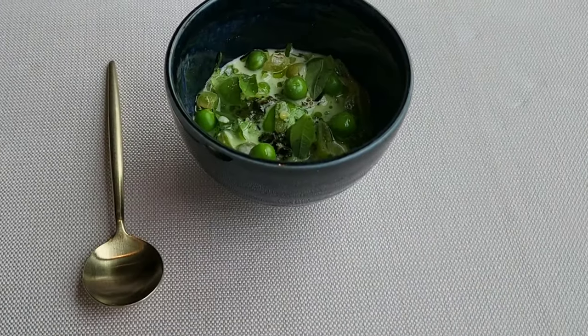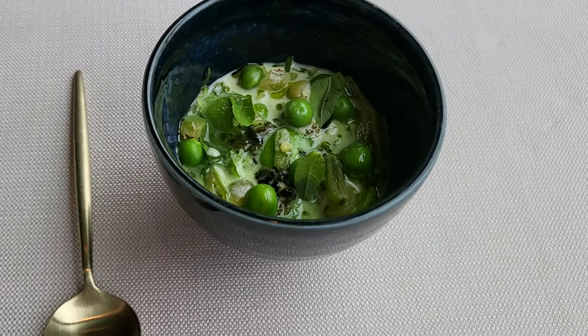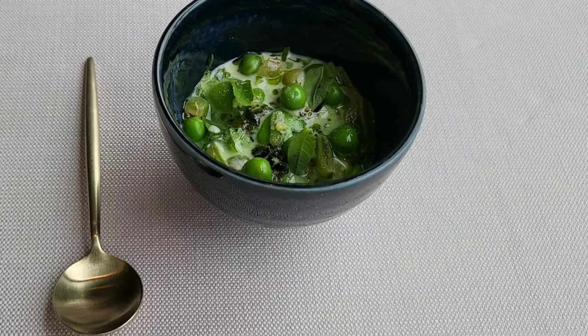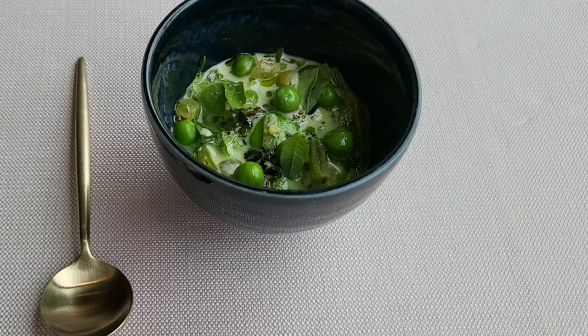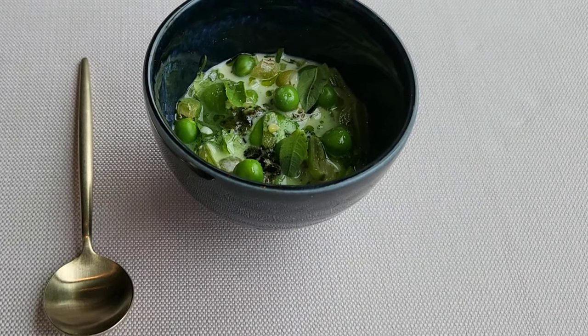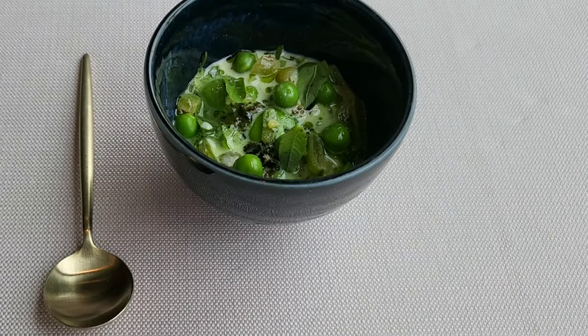For the botanic menu: chawanmushi, with fresh ravena on top. Chawanmushi is a savory egg dish from Japan, with a silky-like texture on the palate. We add some layers on top, so when you enjoy it, just go from top to bottom and try not to stir everything together.